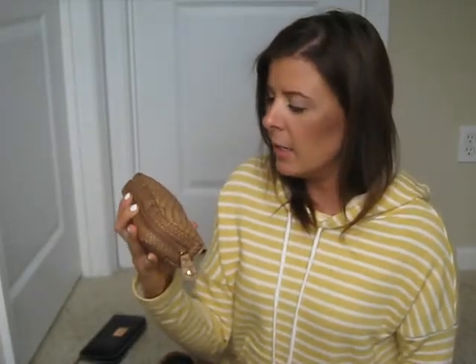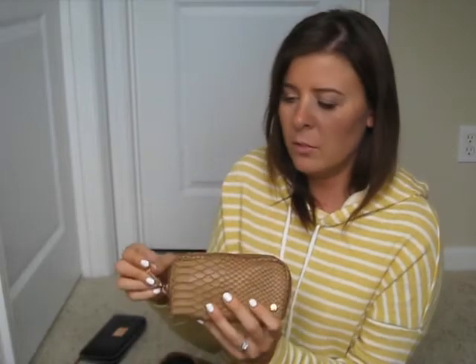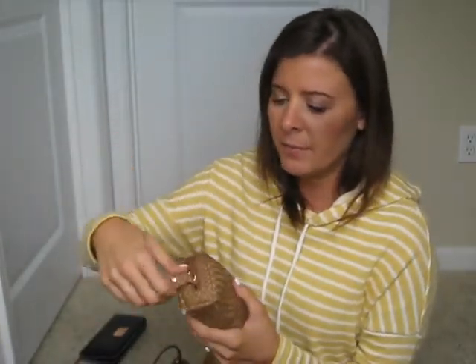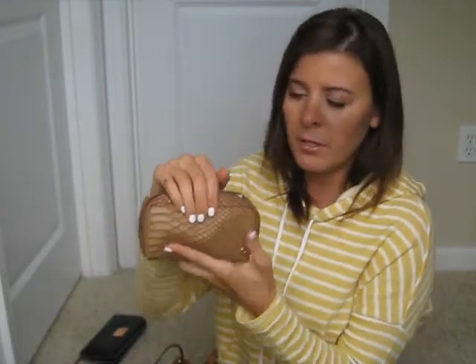And then to keep everything consolidated, I have this little pouch that I got from Paul and Chloe — I'll link their website down below. It kind of matches the purse — look, I didn't even try that. I'm always about the neutral colors. So it's kind of like a little snakeskin pouch for your purse.